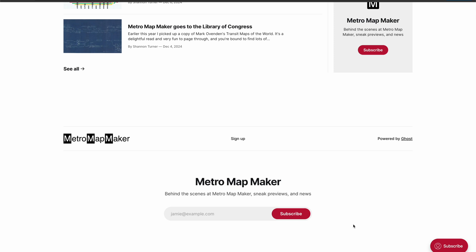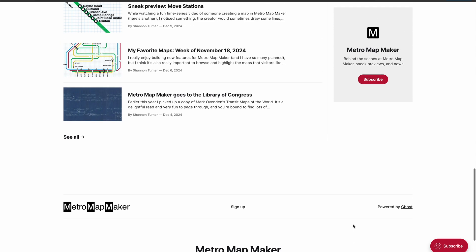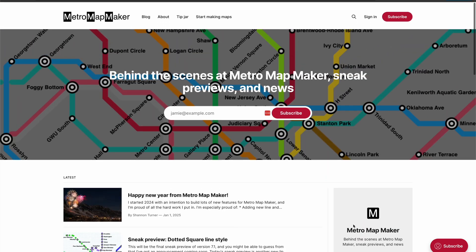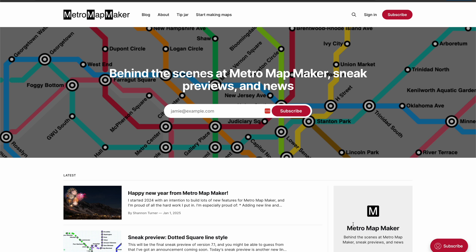Okay, that was a lot. These are the biggest changes coming to Metro Mapmaker version 7.1, and there's also a handful of other smaller changes and bug fixes not really worth mentioning in this video. Looking ahead to version 7.2, I have a few ideas in mind, but I'm also planning to send out some surveys asking Metro Mapmaker users what you would like to see in the next update. So if you want to drop your ideas for what you want to see in the comments, that would be awesome.